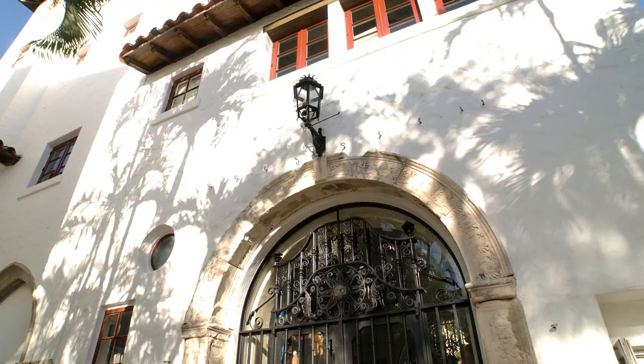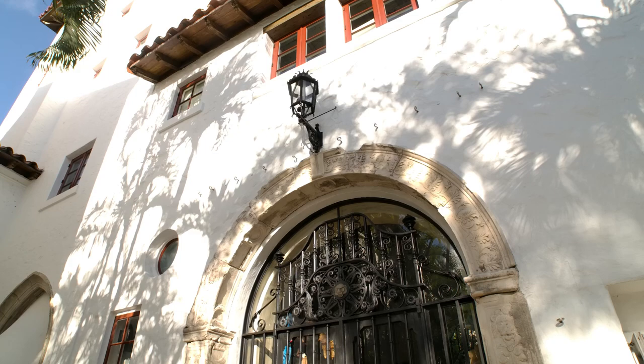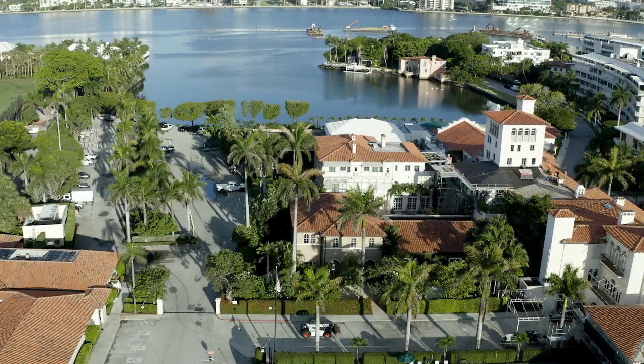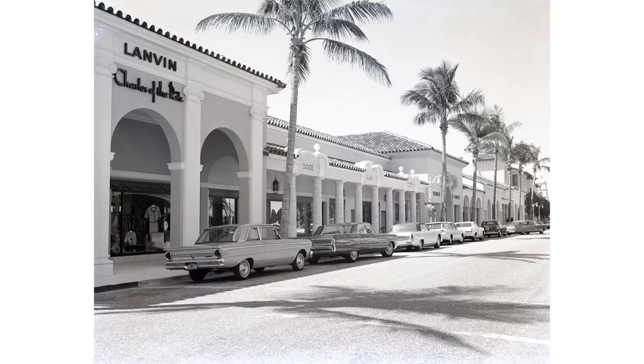I think what makes Worth Avenue so historically significant are three areas. One would be architecture — it's where Mediterranean Revival had its rebirth during the modern era. The building of the Everglades Club and the demand that created for that architectural style made it incredibly popular during the Roaring Twenties. The second reason would be fashion — a lot of fashion history was made here on Worth Avenue.